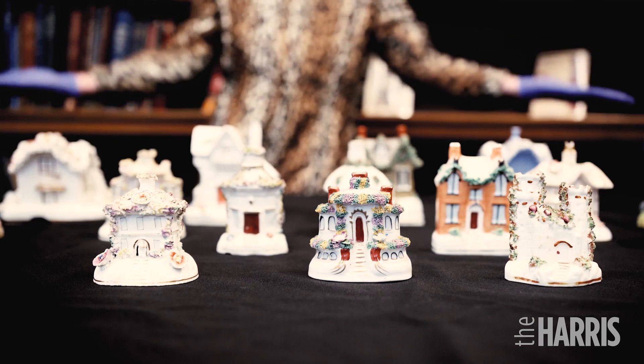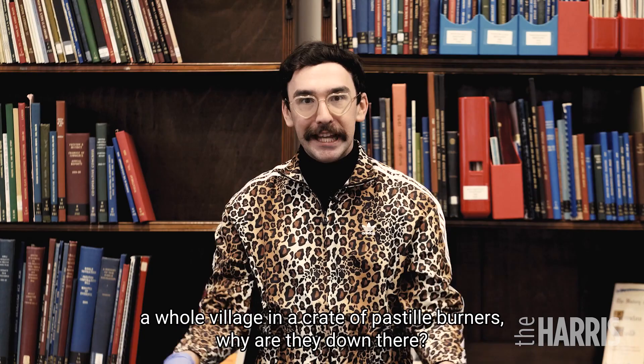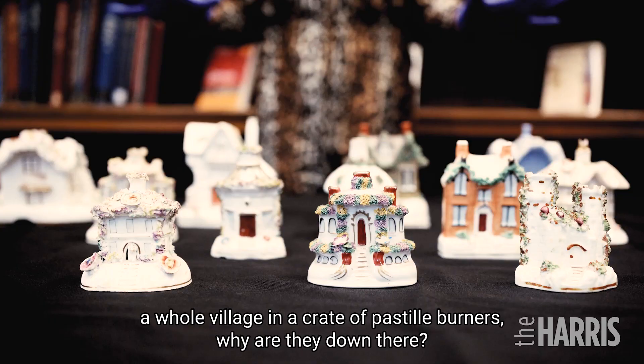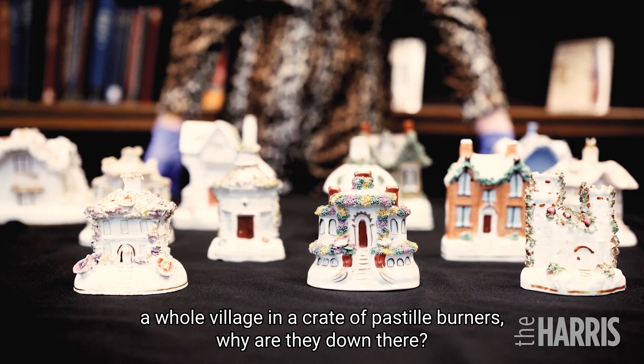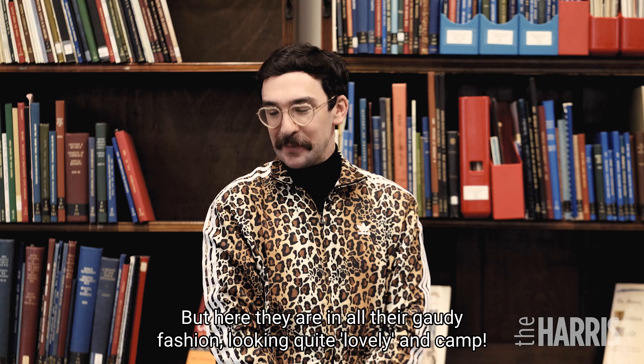Part two of items we found in the basement: a whole village in a crate of pastel steel burners. Why are they down there? I don't know. Does anyone know why they're down there in the basement? Not really, but here they are in all their gaudy fashion, looking quite lovely. And camp.